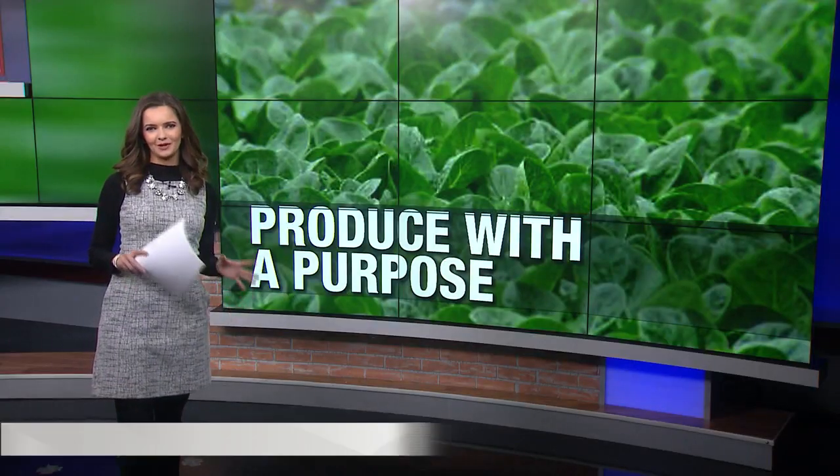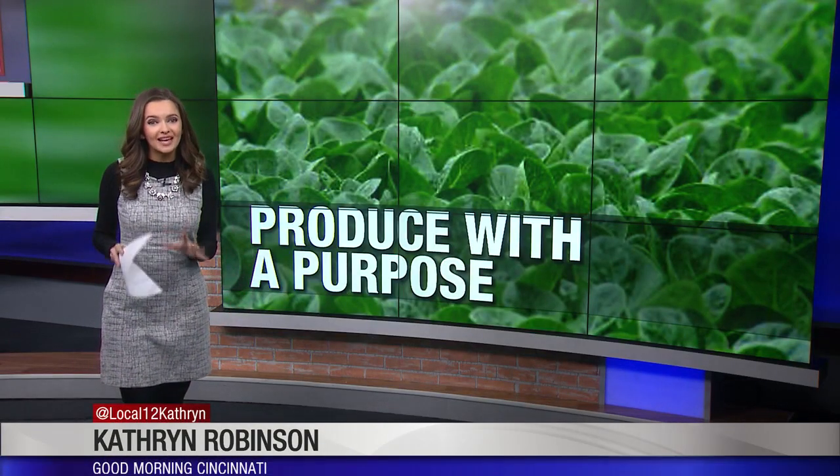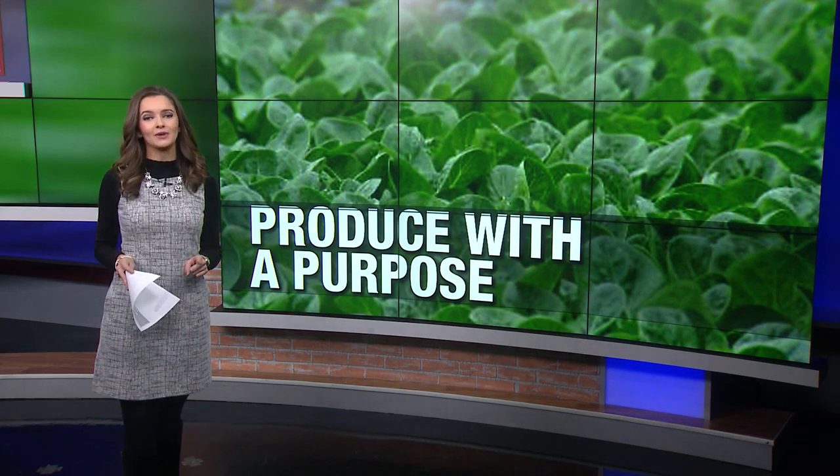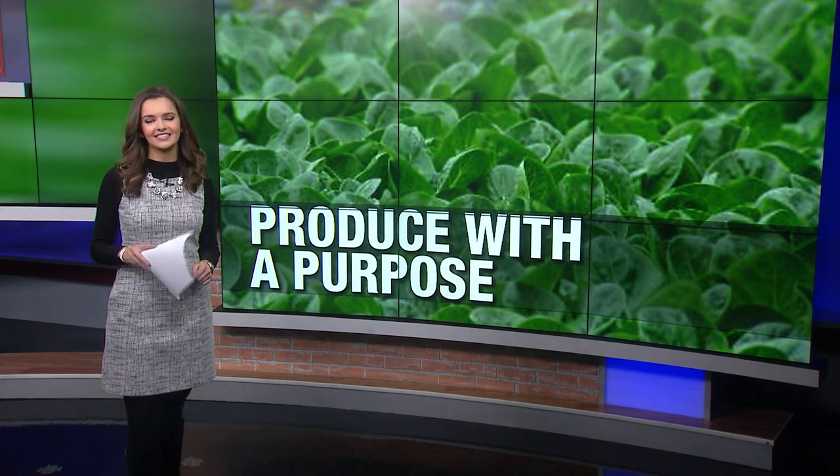An unconventional farm is helping its west side community in a unique way. Local 12's Catherine Robinson is here to show us how the aquaponics farm is investing in produce and people. It might be one of the best kept secrets in Cheviot, but the secret's out — they want your help, and that could be as easy as eating some tasty fresh food.